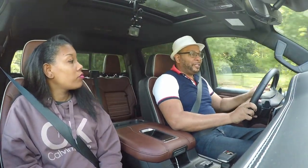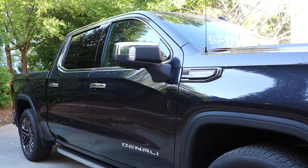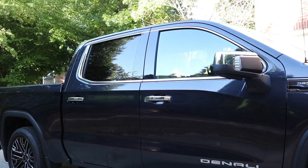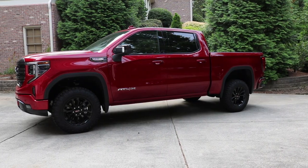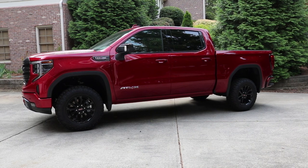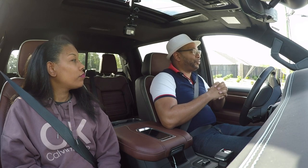You also have chrome side-view mirrors that contrast great with the paint work, as well as chrome window surrounds. This is the Denali trim level — you're going to get those chrome accents that you didn't get in the AT4X, which had more of a sporty appeal. From the side profile to the front, I think this is one of the most beautiful trucks on the market.